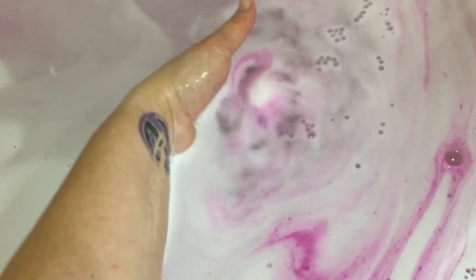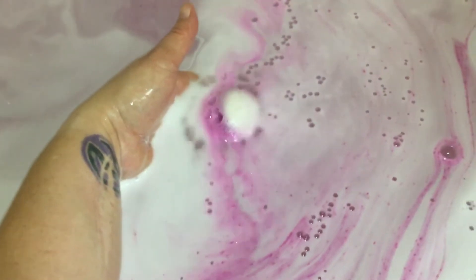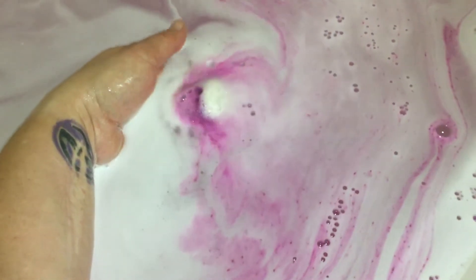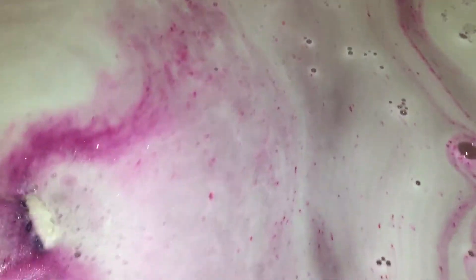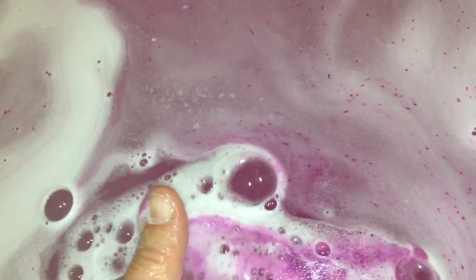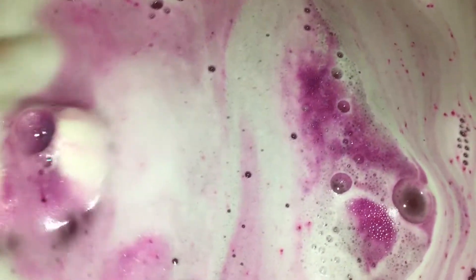It's too heavy to float, that's why I'm kind of holding it for you. It's very moisturizing feeling and we still have some of that pretty shimmer just sitting on top. I don't know if any of that shimmer is mixed through the bomb — I don't think it is. Look at that purple. It's not a scent I would personally choose to buy again, but it's not bad.